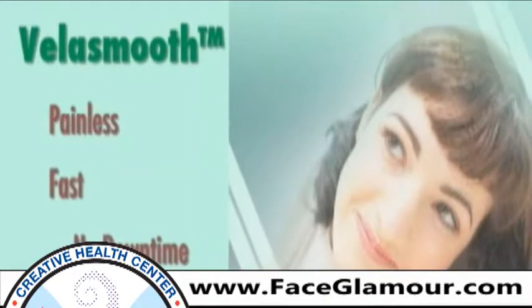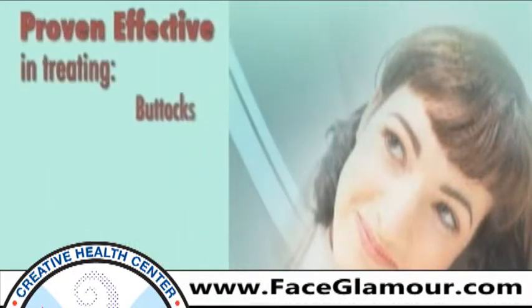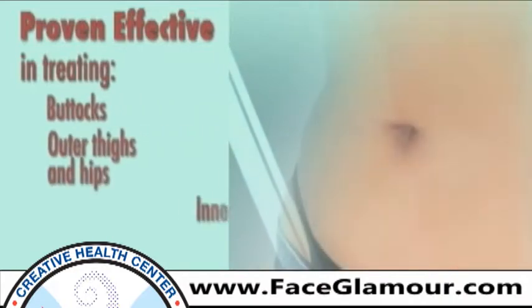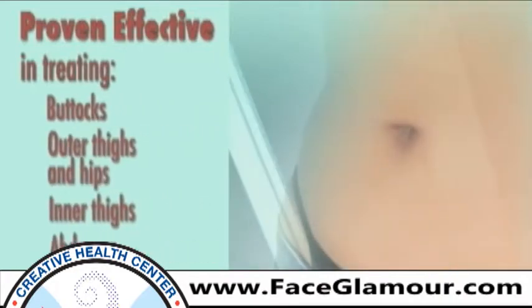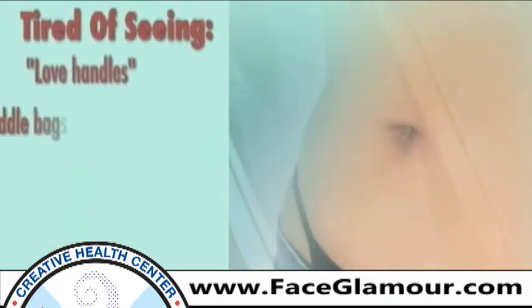It's been proven effective in many treatment areas such as the buttocks, outer thighs and hips, inner thighs, abdomen, upper arm, and neck. If you are tired of looking in the mirror and seeing love handles, saddlebags, under-arm flab, or cottage cheese legs...